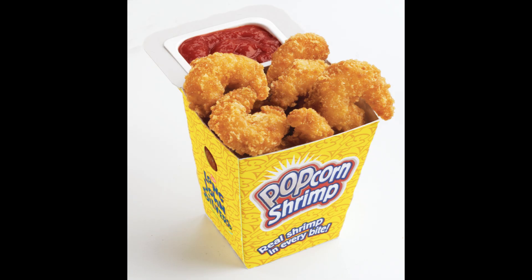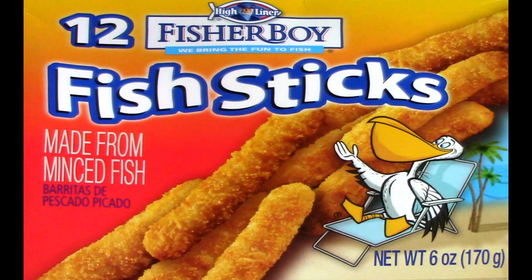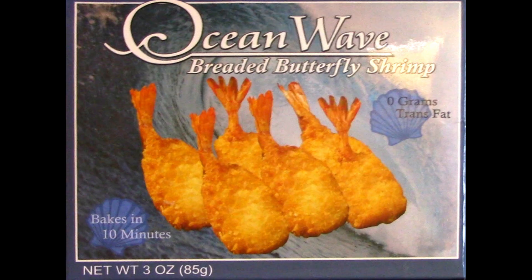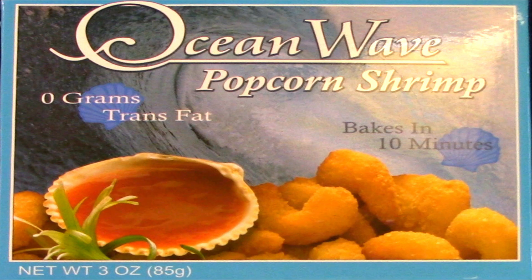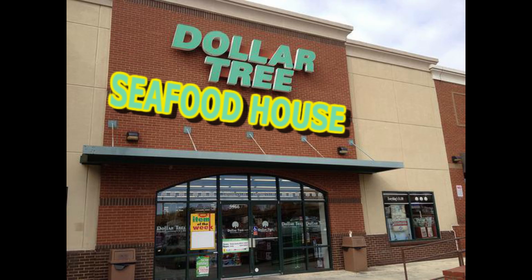But did you know there's another option for cheap seafood besides a regular grocery store frozen seafood and fast food seafood? That's right — the Dollar Tree seafood house. As I was once again wandering through my own personal adult playground the other day, I found myself lured back to the frozen food section, and I found a good selection of fried-type seafoods: Fisher Boy fish sticks, Ocean Wave breaded butterfly shrimp, Ocean Wave popcorn shrimp, and Bon Vivant Kitchens shrimp tempura. Everything was obviously only a dollar each, so that's a seafood platter for only four dollars.